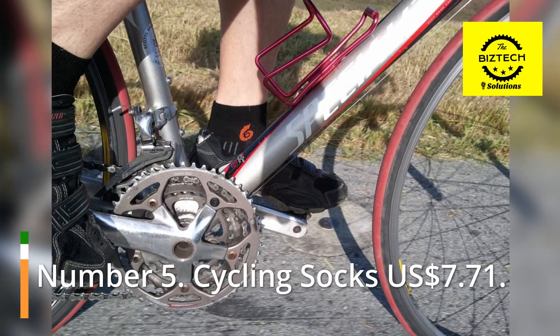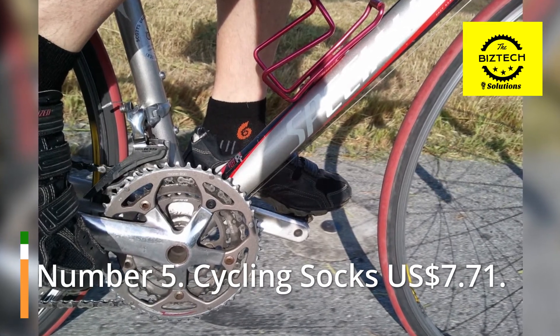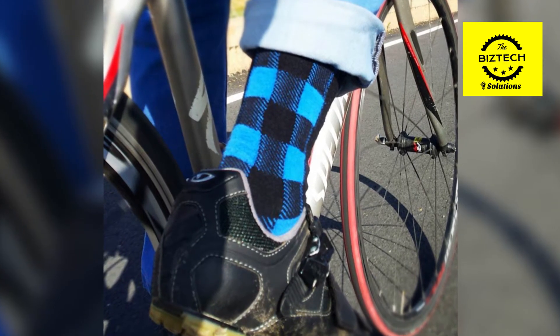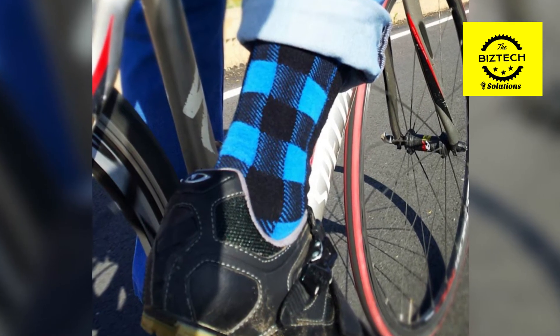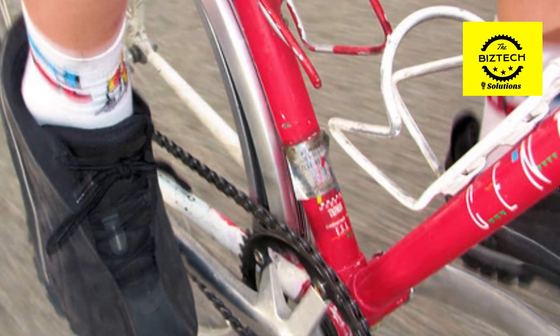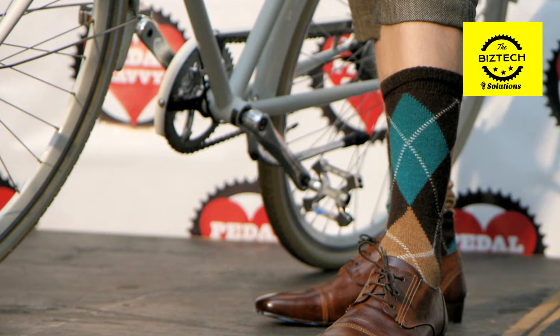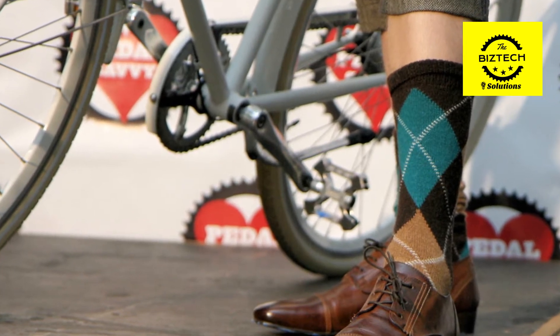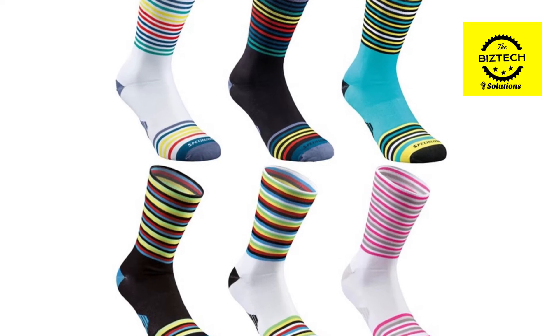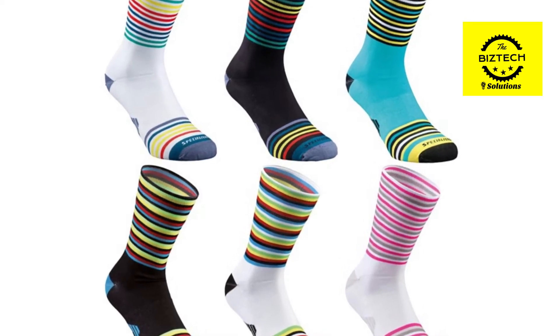Number 5: Cycling Socks, $7.71 US dollars. Cycling socks are an important must-have for any cyclist, and they make fantastic gifts for anyone who enjoys riding their bicycle on a regular basis. A helpful present like this is impossible to go wrong with — socks do wear out after a while, and having an extra pair on hand ensures that you are always prepared. In addition, it makes a fantastic cycling gift for women.